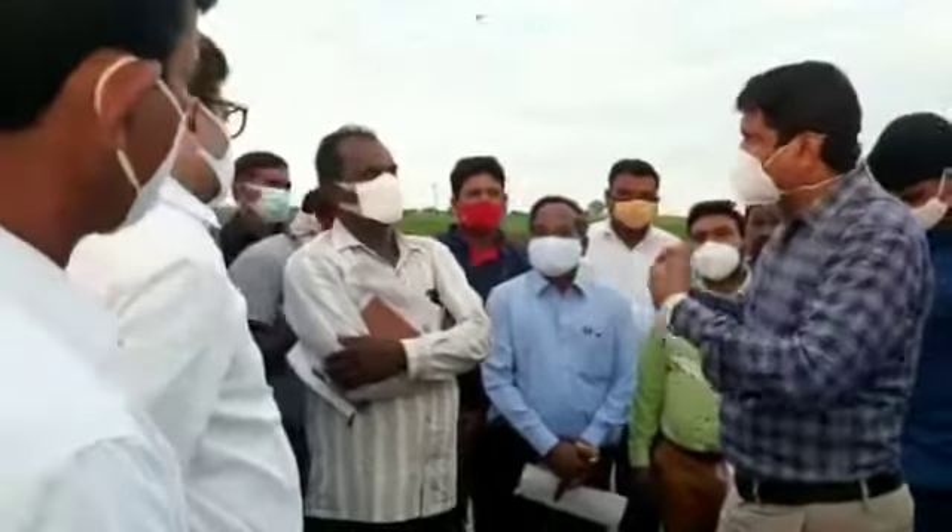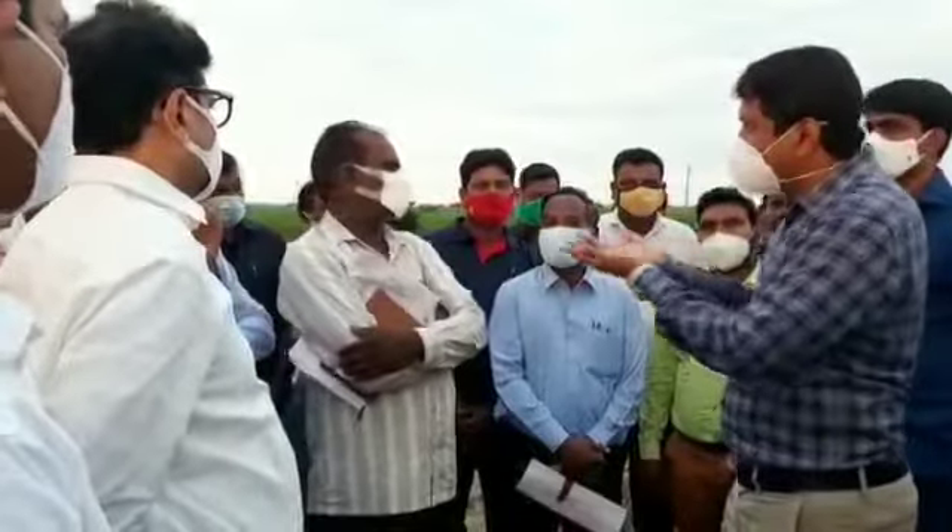So, the form of the landscape, the cover of the landscape. I think I'm going to cut the ground. I'm going to cut the ground.